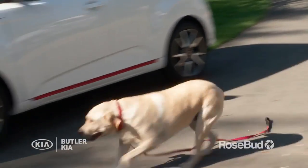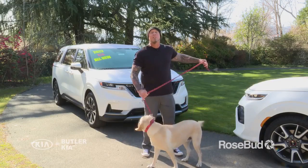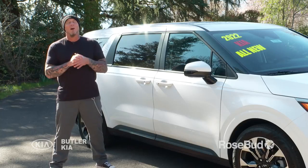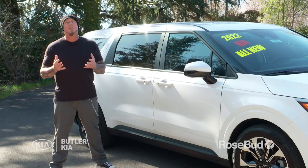And look who it is — it's Tinkerbell, and she is just in time for our training tip on how to make your dog stay in the car when you open the door. Alright, so first things first — it's all about conditioning.